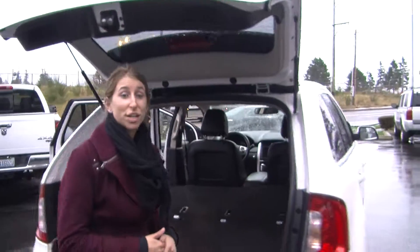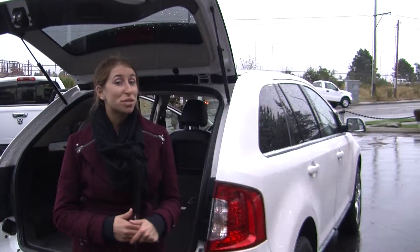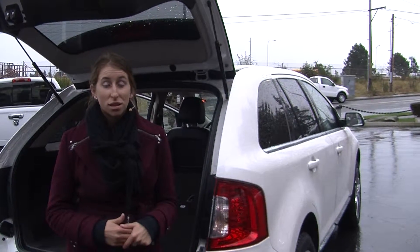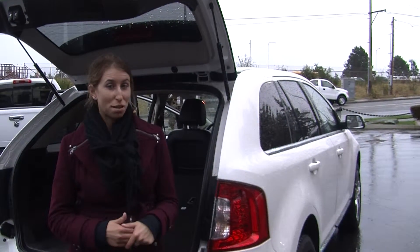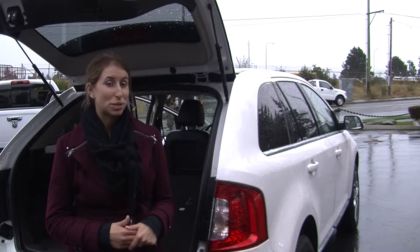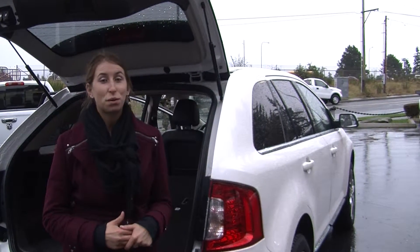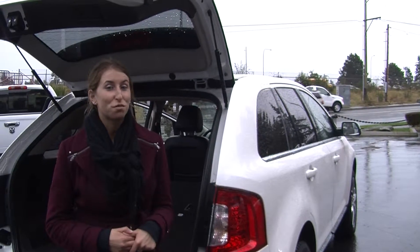All of our inventory here at Titus Wilk goes through a thorough safety inspection. They are beautifully detailed so you can purchase with confidence. Give us a call today to set up a test drive with one of our professional sales representatives at 253-475-4151. Thank you for clicking on our virtual tour.